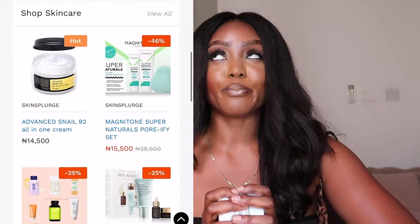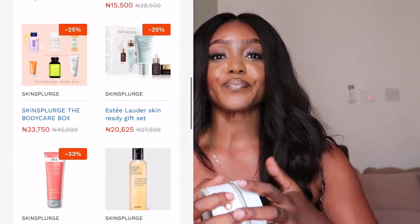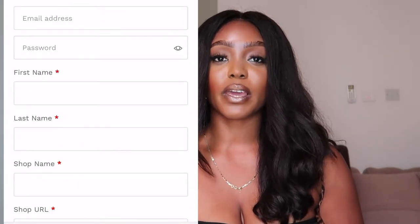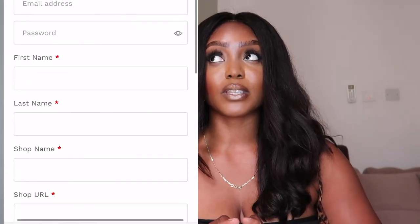The name of my skincare company is Skin Splurge. Skin Splurge is a multi-vendor skincare website for multiple vendors in the industry in Africa, but mostly Nigeria, to sign up on the page and sell their skincare products. It's mostly a skincare marketplace. I hope to do services in the future, but for now we're just going to be doing products.